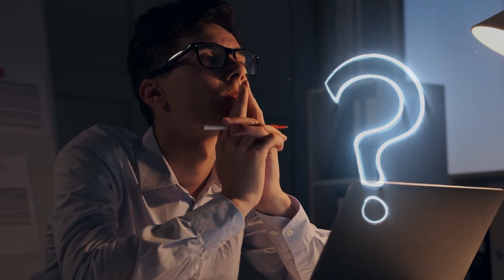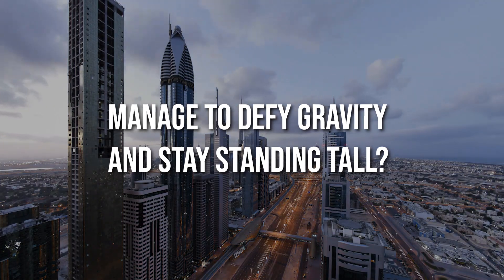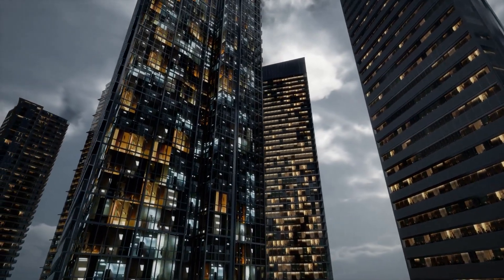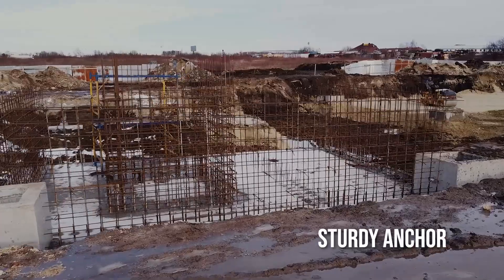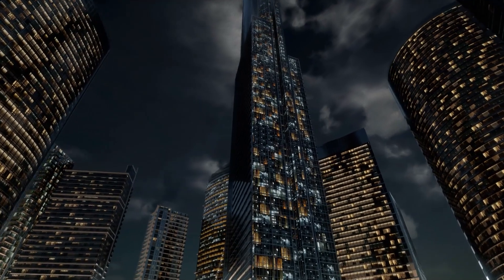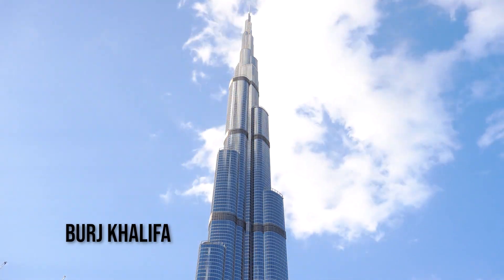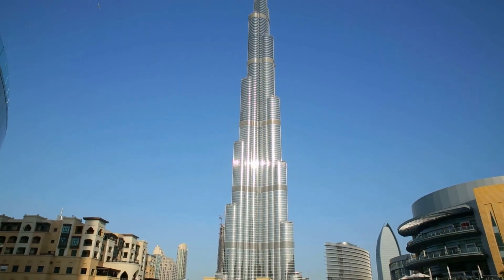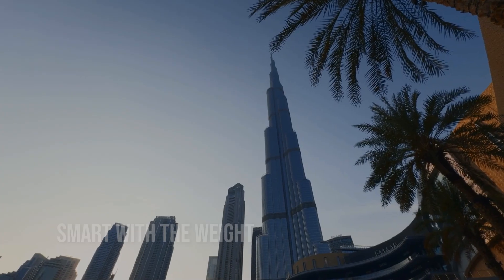Let's tackle the big question: how do these towering skyscrapers manage to defy gravity and stay standing tall? Well, here's the lowdown. Skyscrapers are built from the ground up with solid foundations that go deep into the earth — it's like they're giving themselves a sturdy anchor. The higher it goes in the air, the more sturdy its foundation has to be. For instance, Burj Khalifa's foundation is almost like a three-story building buried deep in the ground. And it's not just about being heavy — it's about being smart with the weight.